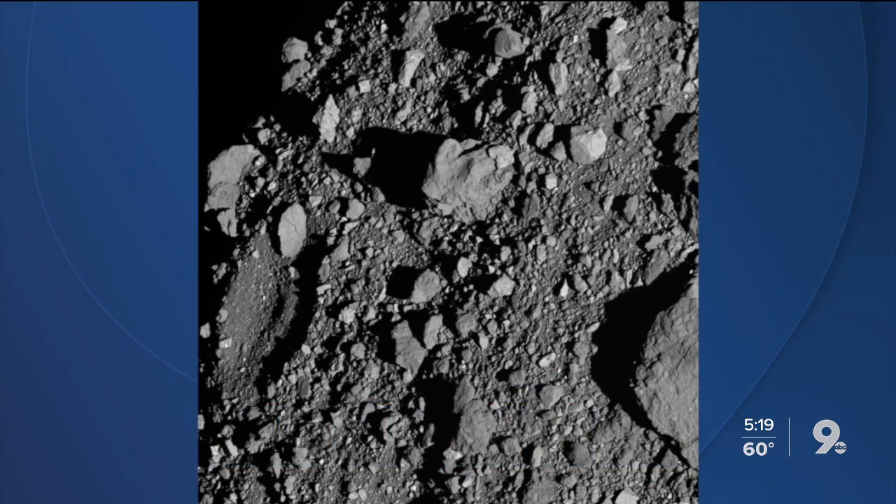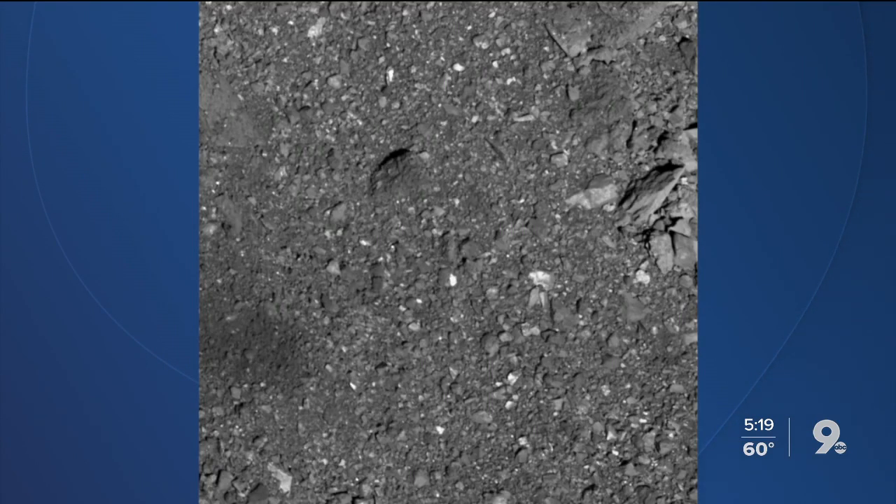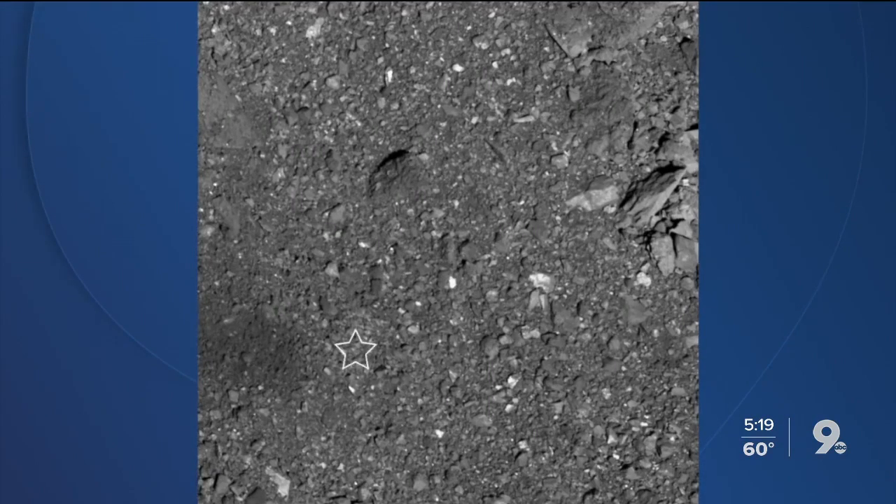The crew will now analyze all the information collected before deciding what to do next.